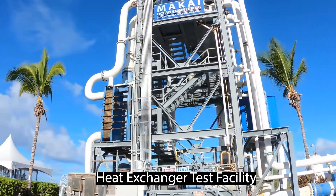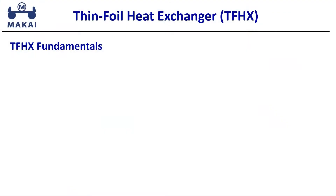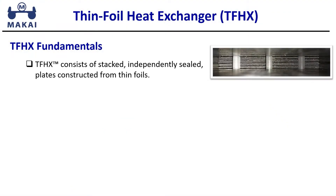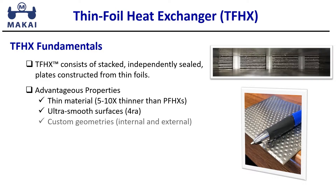Mackay Ocean Engineering has developed a breakthrough new technology that offers a solution. The TFHX consists of stacked, independently sealed plates constructed from thin foils. The foils are 0.05 millimeters thick, and the smooth surfaces and custom flow geometries deliver very low fluid pressure losses. With a focus on scalable, low-cost manufacturing methods, the TFHX is already lower cost than competing technologies.